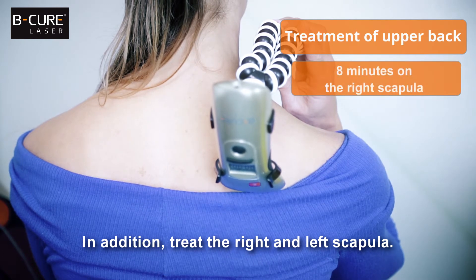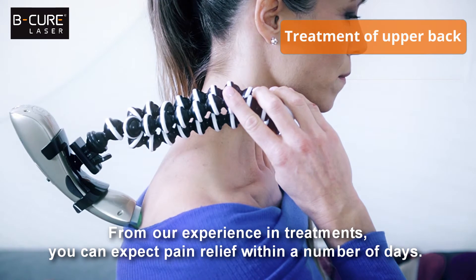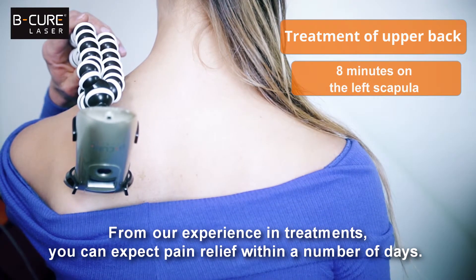In addition, treat the right and left scapula. From our experience in treatments, you can expect pain relief within a number of days.